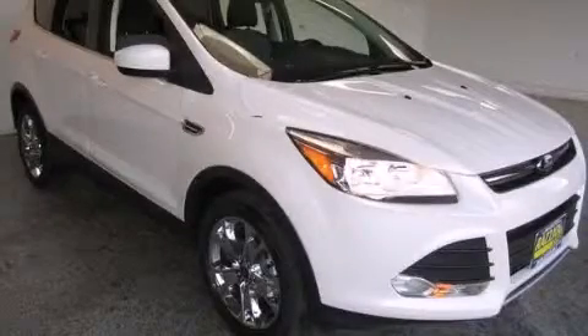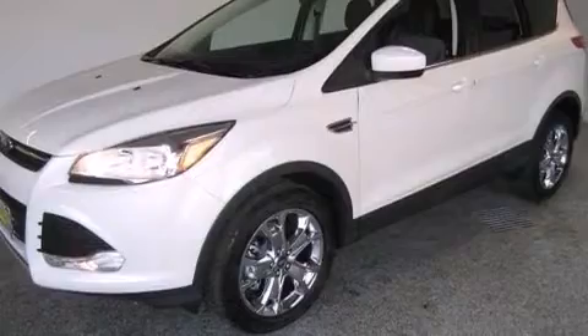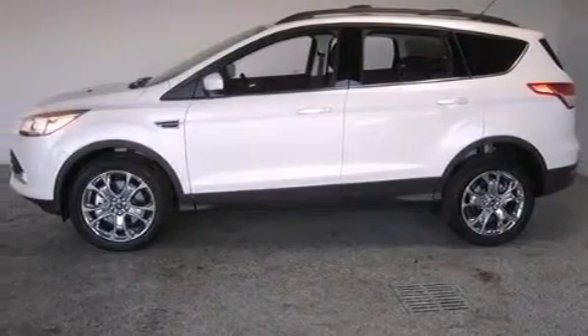This is a brand new 2014 Ford Escape, a great blend of utility, comfort, and style. This crossover has a six-speed automatic transmission, an inline four-cylinder engine, and the added safety and control of four-wheel drive.